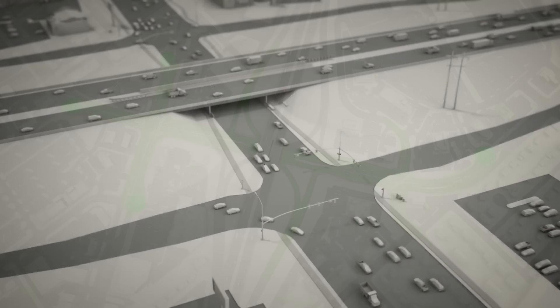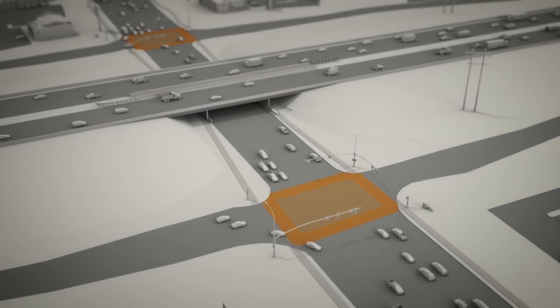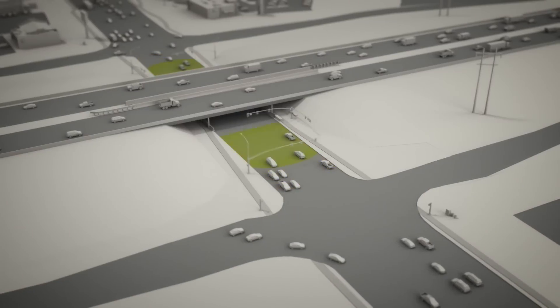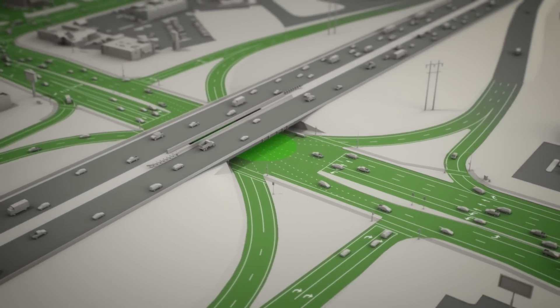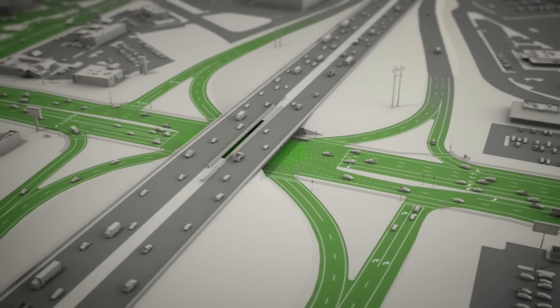In addition to adding through-turns, UDOT will merge the traffic lights at the off-ramps into a single intersection under the freeway. This not only reduces the number of stoplights, but provides even more space for vehicles traveling along Hillfield Road.